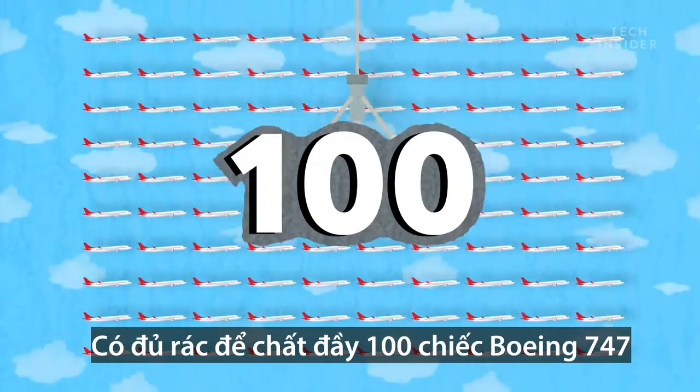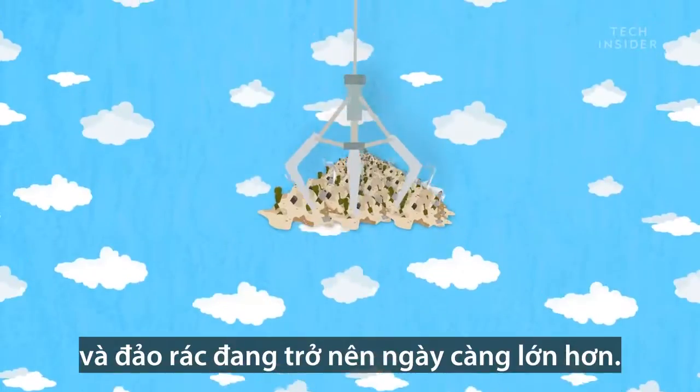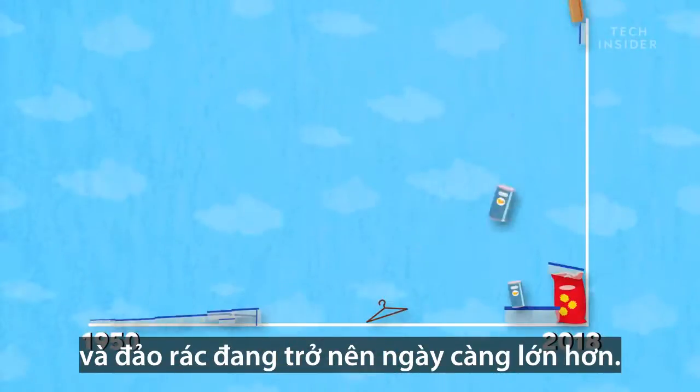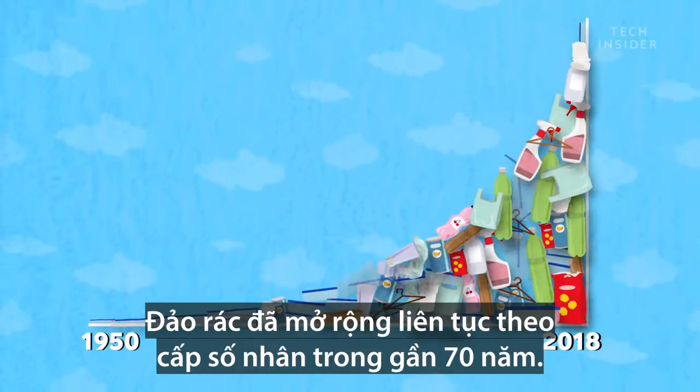There'd be enough plastic to fill 100 Boeing 747 planes. And the patch is only getting bigger — it's actually been growing exponentially larger for nearly 70 years.